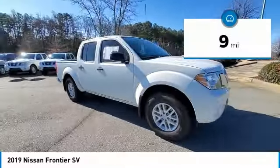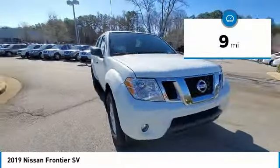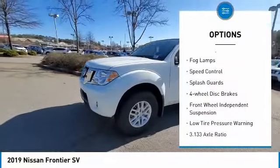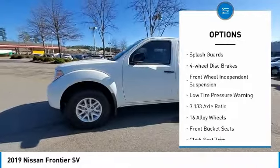This vehicle has less than 100 miles. Here are some of this vehicle's great options: electronic stability control, traction control, rear step bumper, remote keyless entry.